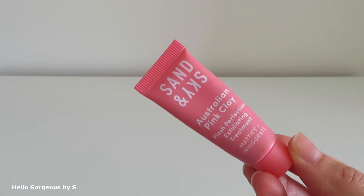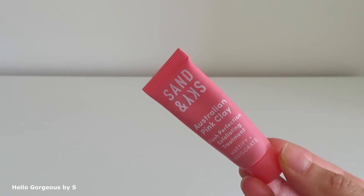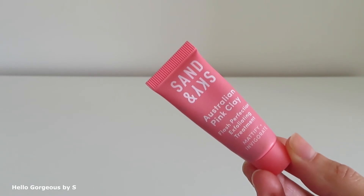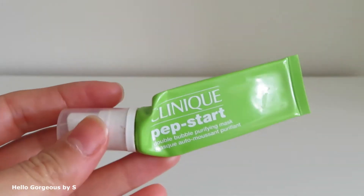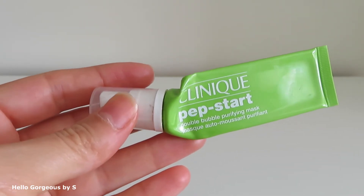I finished a small size Sun and Sky Australian Pink Clay Flush Perfection Exfoliating Treatment. Inside was enough product for two applications and it's amazing — it leaves the skin soft, clean, and healthy. Next is the Clinique Pep Start Double Bubble Purifying Mask, and this face mask is lovely. It leaves the skin nourished with a healthy glow.